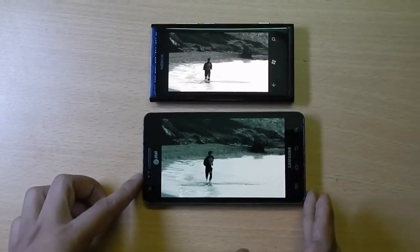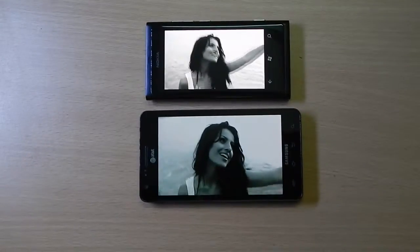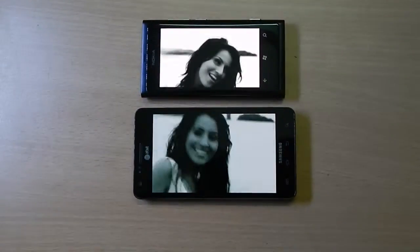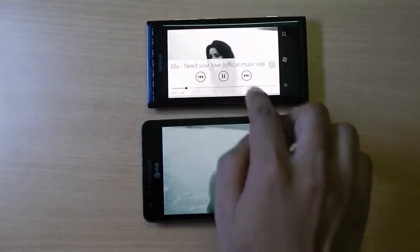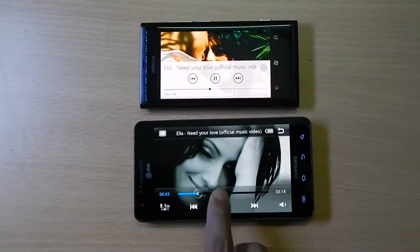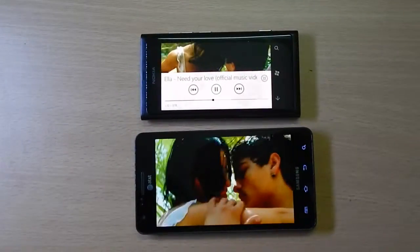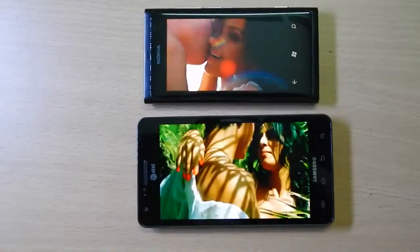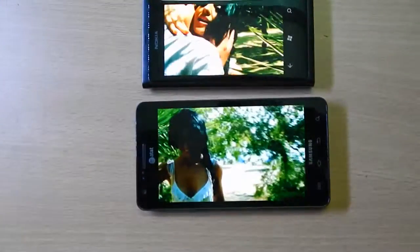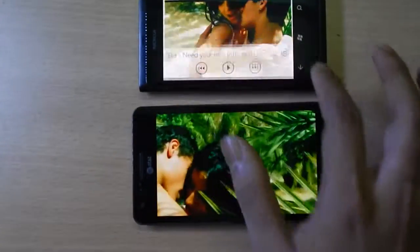Both are in the same video before the resolution. We can show this video by the end of this. We have another video, let's see another one.